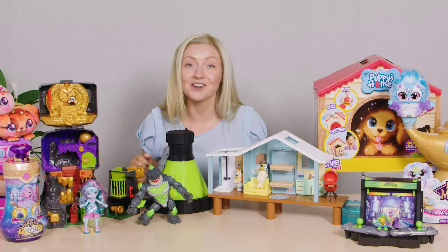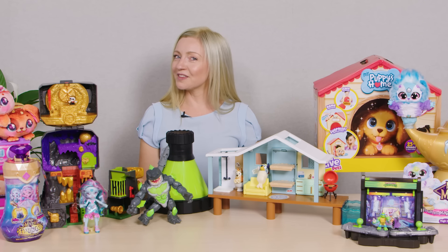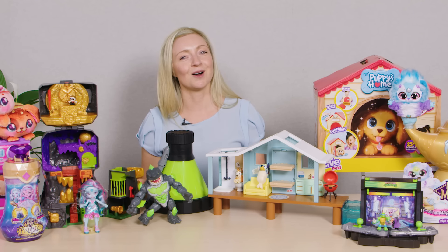I hope I've helped you narrow down your Christmas lists. For more info on these toys, head to moosetoys.com. Thanks for watching!